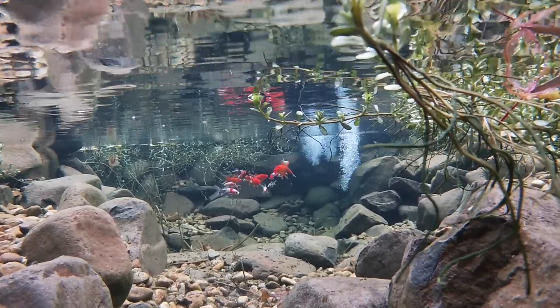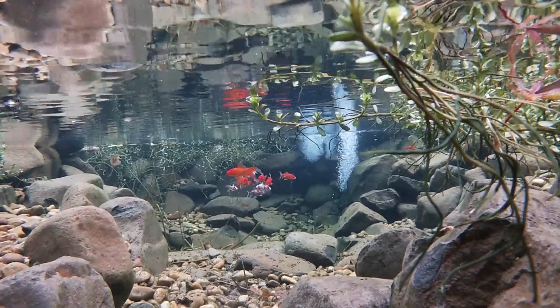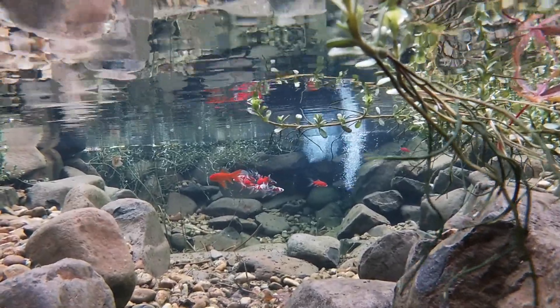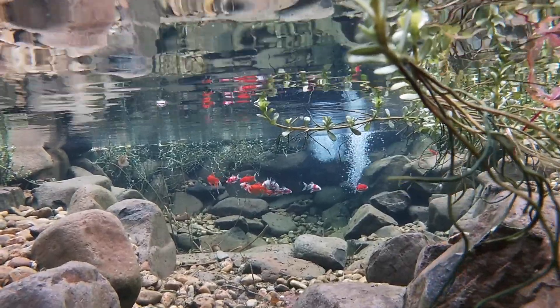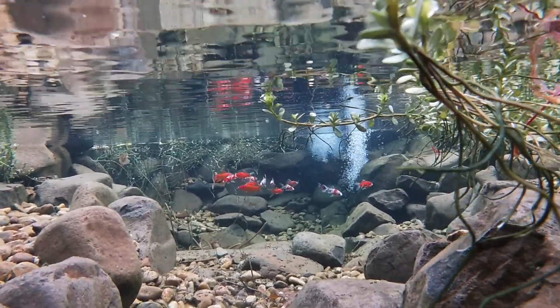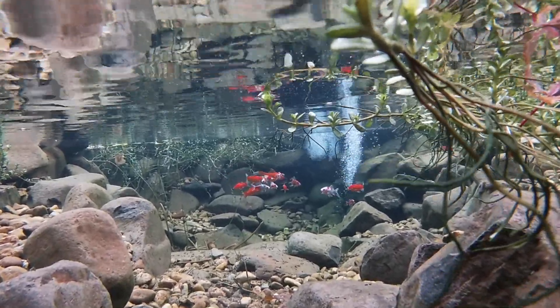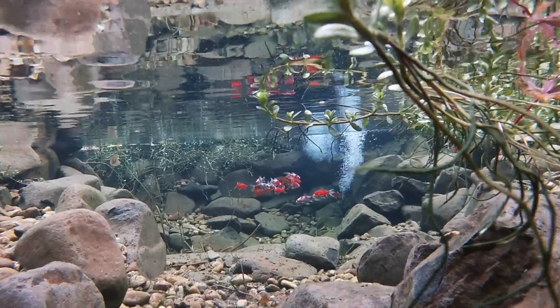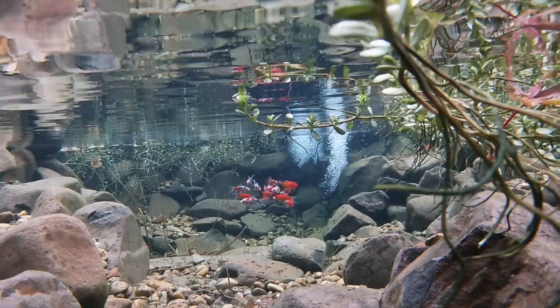But first let's talk about the fish. Fish need oxygen to survive. They use their gills to remove oxygen from the water. The oxygen is then moved into the bloodstream where it is distributed throughout the body. Without an adequate supply of oxygen in the water their health will deteriorate and they will become stressed. Stress is a sure path to a premature death for a fish.